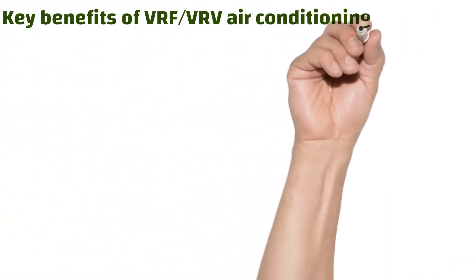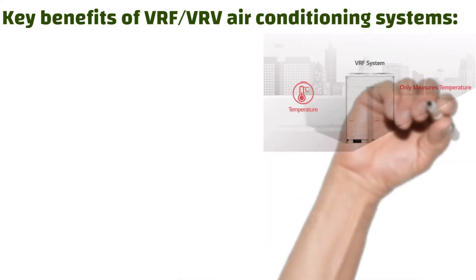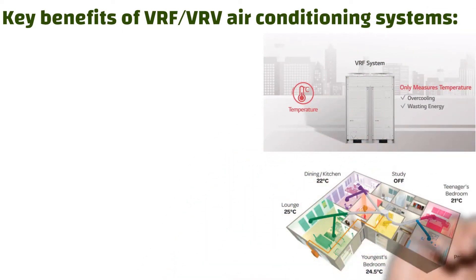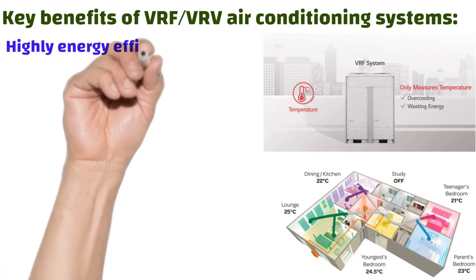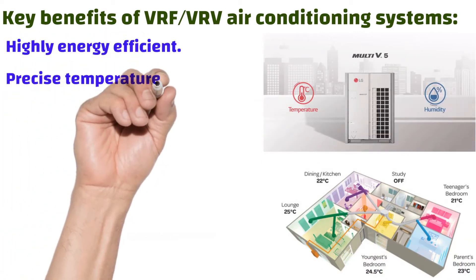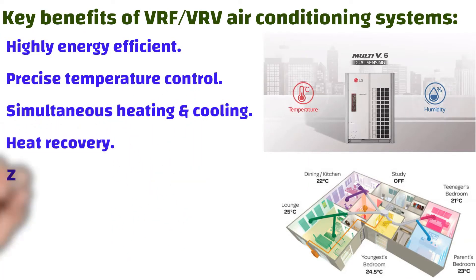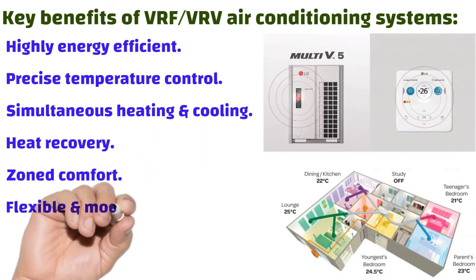Key benefits of VRF or VRV system: highly energy efficient, precise temperature control, simultaneous heating and cooling, heat recovery, zone comfort, flexible and modular designs, simpler to install, and sophisticated easy-to-use controls.